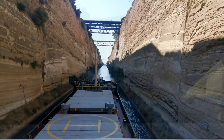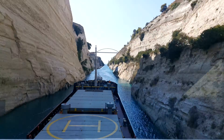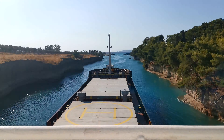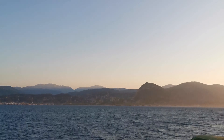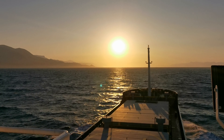Construction of the canal began in ancient times but was only fully realized in the 19th century. The canal is notable not only for its engineering but also for its dramatic cliffs and picturesque scenery, attracting tourists and boaters. The waterway is about 21.3 meters wide at its base and 8 meters deep, allowing for the passage of various vessels, although larger ships still require alternate routes.